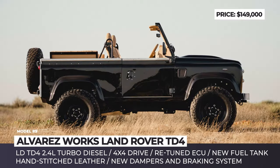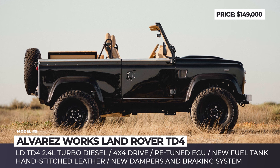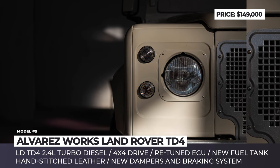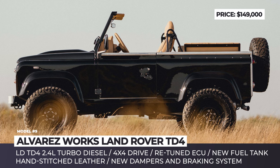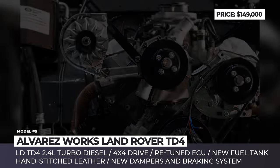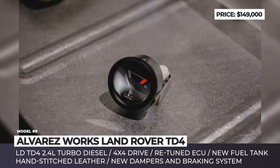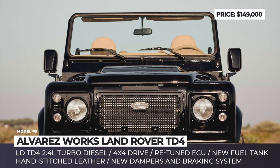Alvarez Works Land Rover TD4. Land Rovers are soul-crafted all over the place, including the sunny coast of Portugal. The Alvarez Works workshop takes the classics and restores them down to the last nut and bolt. At times, the series is completely stripped down and rebuilt to factory-new condition, as if the model came off the conveyor in 2023 and not 40-plus years ago. The beating heart of the vehicle is the TD4 2.4-liter turbodiesel engine that underwent an extensive overhaul. Alvarez Works fitted a new fuel tank, replaced fuel lines, incorporated a larger intercooler, and fine-tuned the ECU to elevate both performance and efficiency.